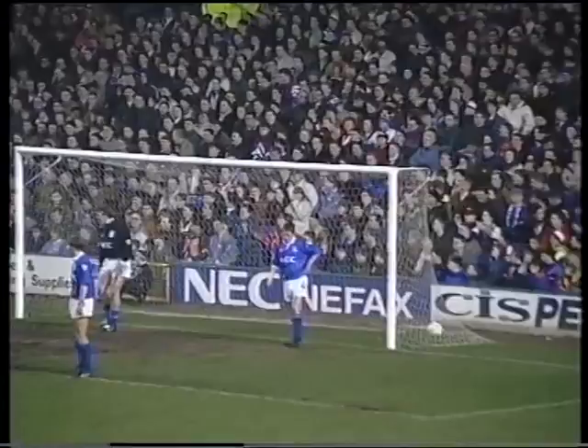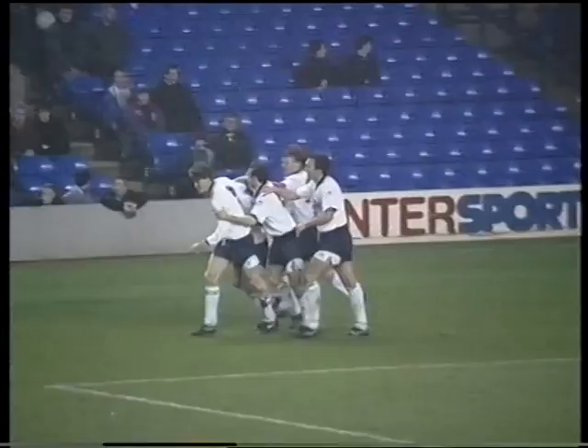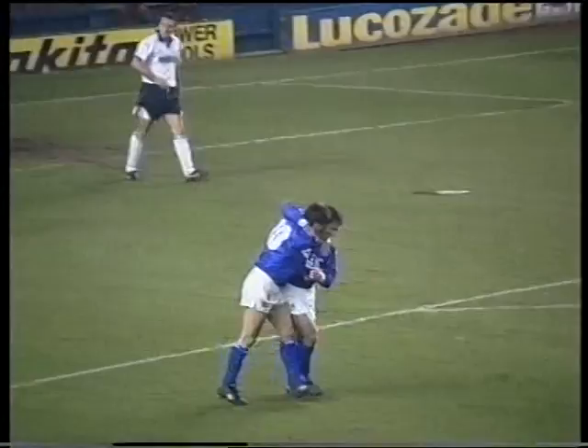There were two goals in the space of a minute in the first half. The first came from a Darren Anderton corner — Gary Mabbutt, completely unmarked, 1-0 to Spurs. Then Billy Kenny chipped the ball forward and Sansom spotted an opening to score on his debut. An unexpected bonus for Howard Kendall — it was only the 13th goal in Sansom's 752-match career.